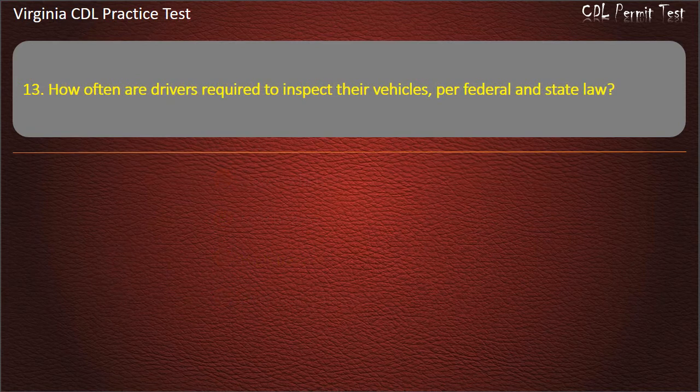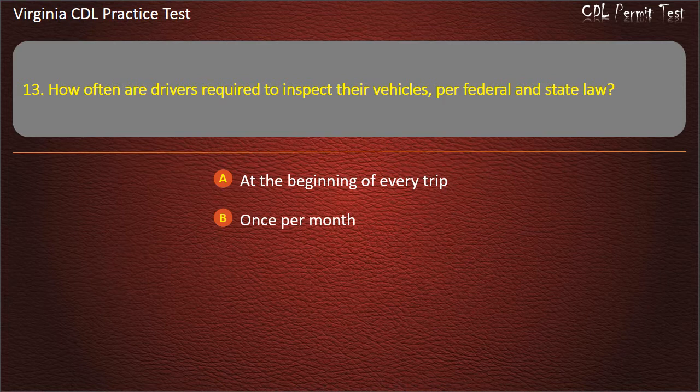Question 13: How often are drivers required to inspect their vehicles, per federal and state law? At the beginning of every trip. Once per month. At the end of every trip. Once per week. Answer: At the beginning of every trip.